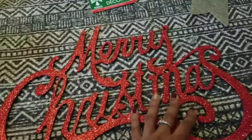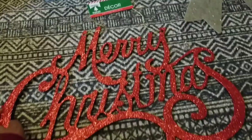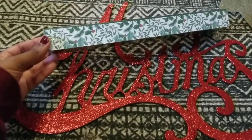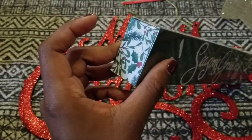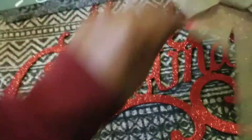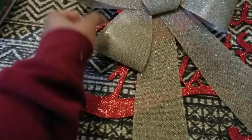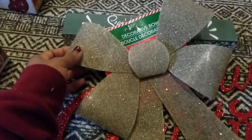Moving on to the other signs I got: I got this big red Merry Christmas sign, and then I also got this one that says 'Season's Greetings.' I love that it has the little holly and the berries on the top, bottom, and sides. And then I also got this big gold glittery bow — isn't that pretty? It's like a burlap over plastic, but I love that the gold is kind of subtle. It's really, really pretty.